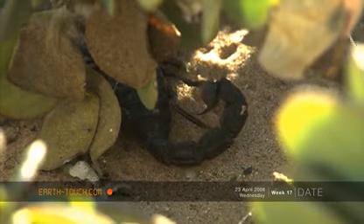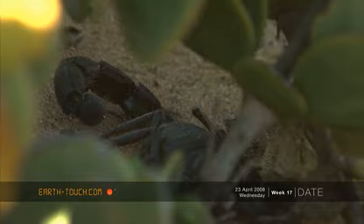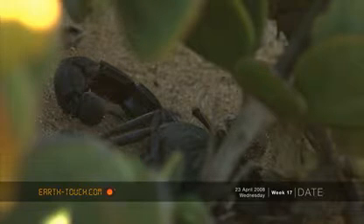This is the telson, or sting, of the Parabuthus velocis, a large black hairy scorpion.